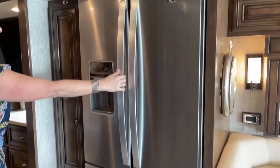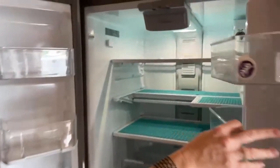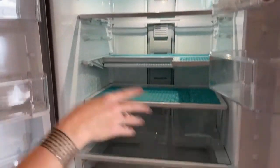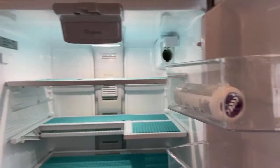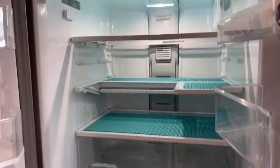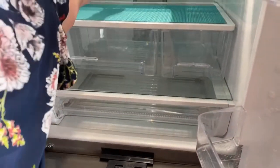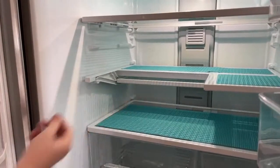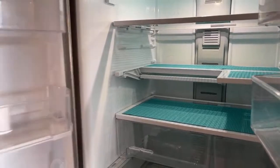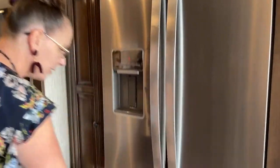This brings us to our residential-size refrigerator with a water dispenser and vegetable liner throughout — nicely lined adjustable shelves with no rattles. This coach has a water filtration system for the door water. I really like the cheese drawers and vegetable drawers down below — super convenient. The shelves are all adjustable so you can have more or less room for taller objects, bottles of Prosecco — all important. And there's a big freezer down here with an ice maker as well.